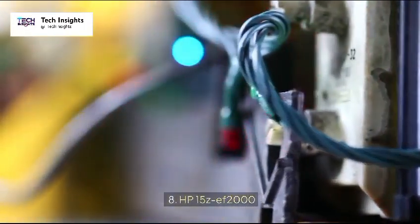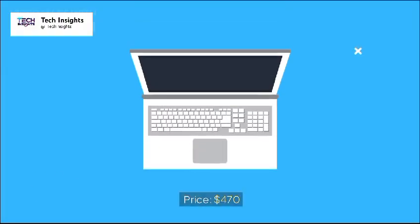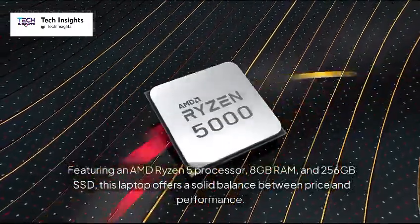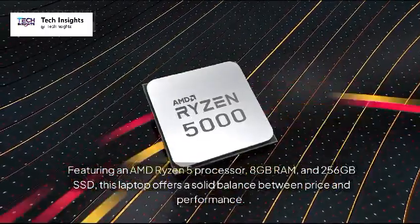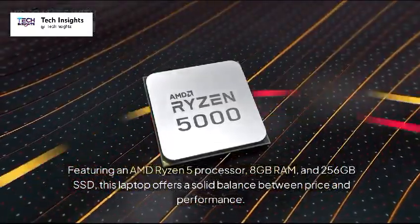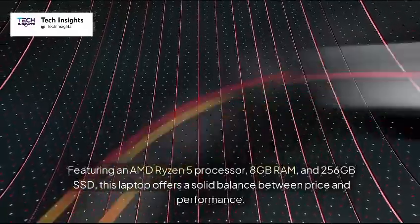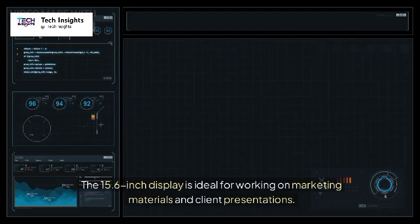8. HP 15ZEF 2000 — Price: $470. Featuring an AMD Ryzen 5 processor, 8GB RAM, and 256GB SSD, this laptop offers a solid balance between price and performance. The 15.6-inch display is ideal for working on marketing materials and client presentations.